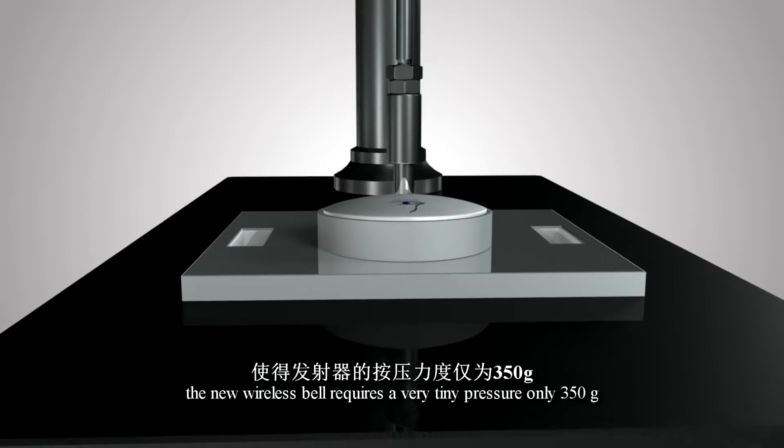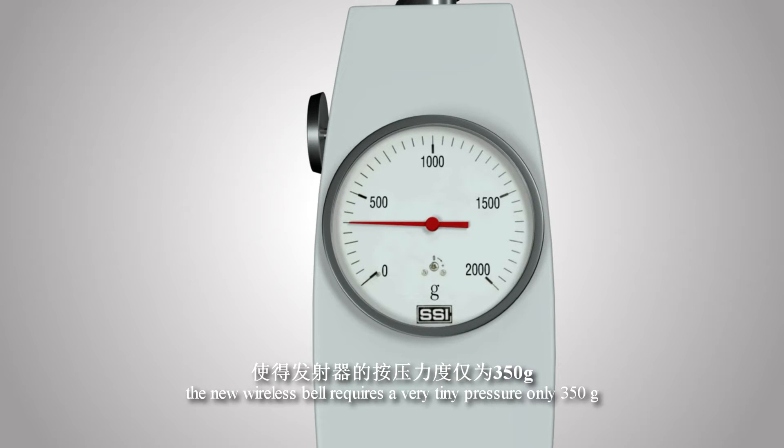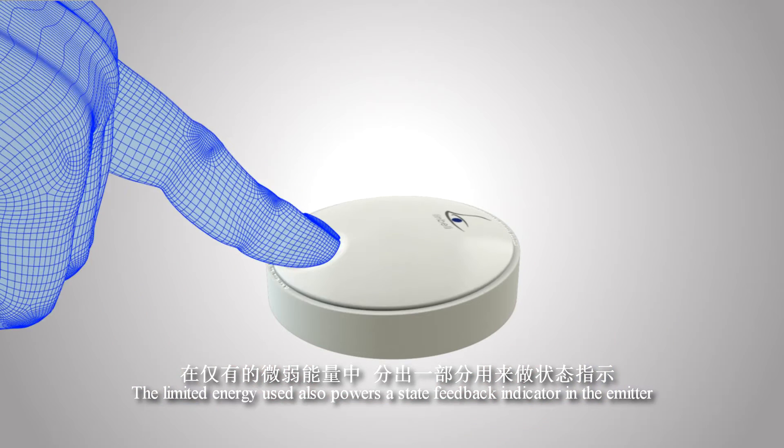The new wireless bell requires very tiny pressure — only 350 grams. The limited energy harvested also powers a state feedback indicator in the emitter.